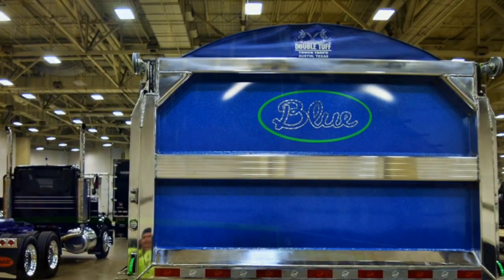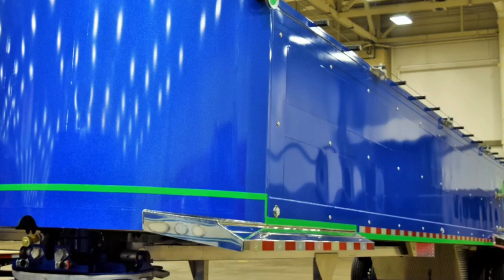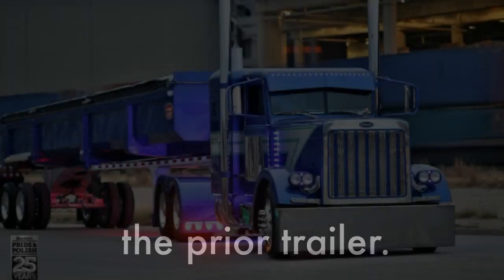The trailer is different from the one shown with in the past. The previous trailer was a 2016 CTS — it was a heavier steel trailer. This one is aluminum, so it's lighter and I can get more payload.